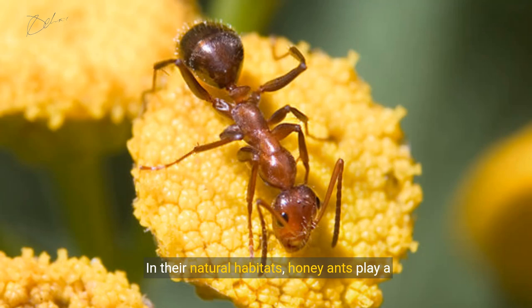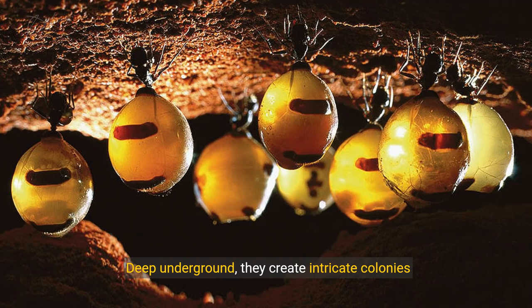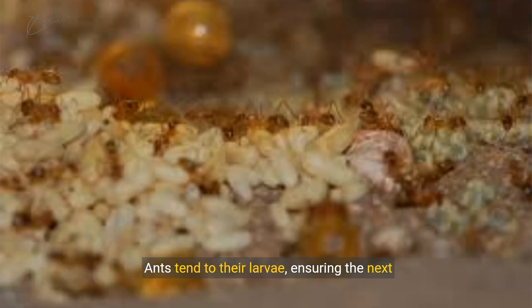In their natural habitats, honey ants play a crucial role in their ecosystems. Deep underground, they create intricate colonies and store honeydew for the colony's survival. Ants tend to their larvae, ensuring the next generation thrives.